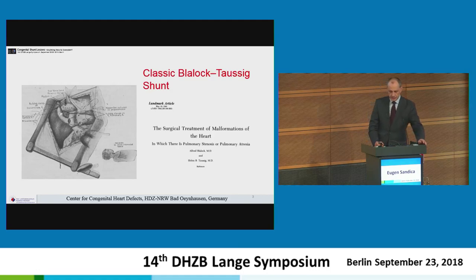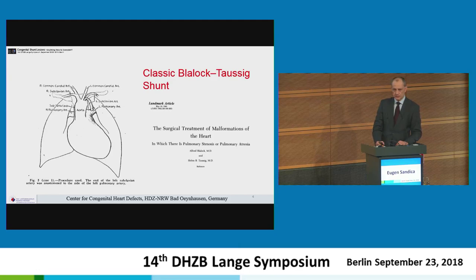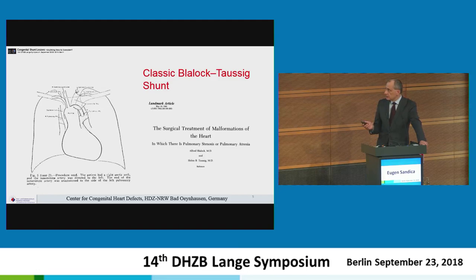Going back to history, the first successful story was the blue baby operation performed in 1944 by Blalock, published first in 1945. They considered that three cases that had survived with definitive clinical improvement deserved to be published. What everybody knows is that the first case was done with an anastomosis between the left subclavian artery and the left pulmonary artery.